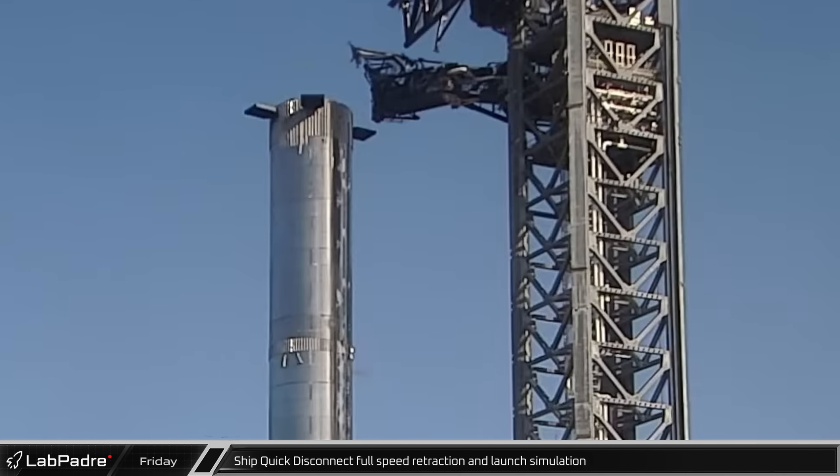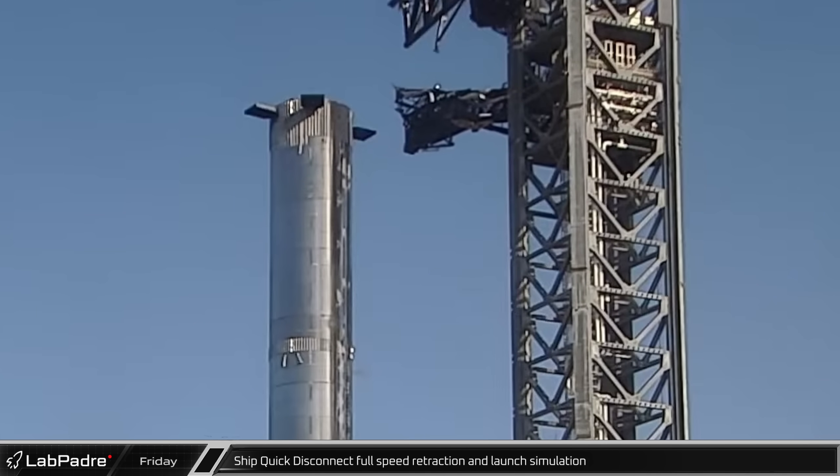Lastly, the tests ended with a full speed retraction test of the ship quick disconnect followed immediately by the arm swinging to the launch position.